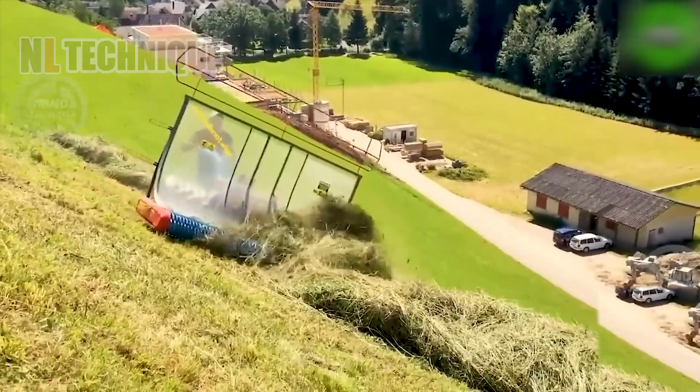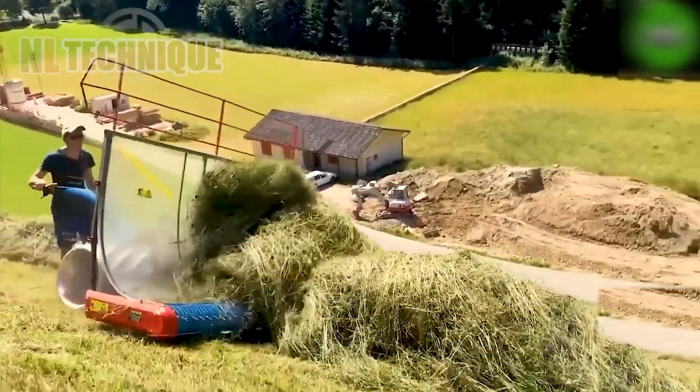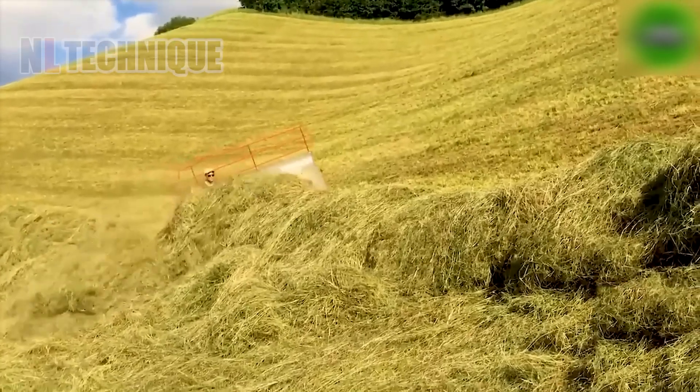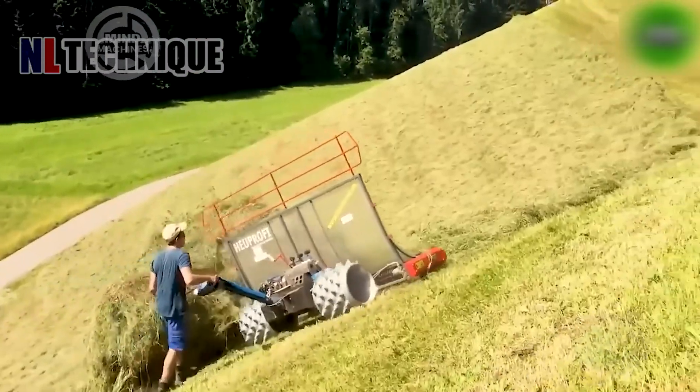The BR Mir Lawn Mower and HOFI 240 grass processor team up to turn grass into top-notch livestock nutrition, boosting productivity in turf care and harvesting.